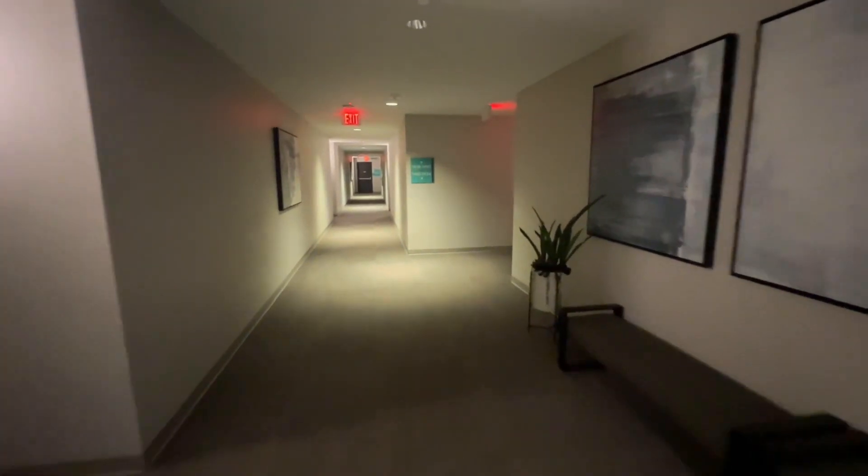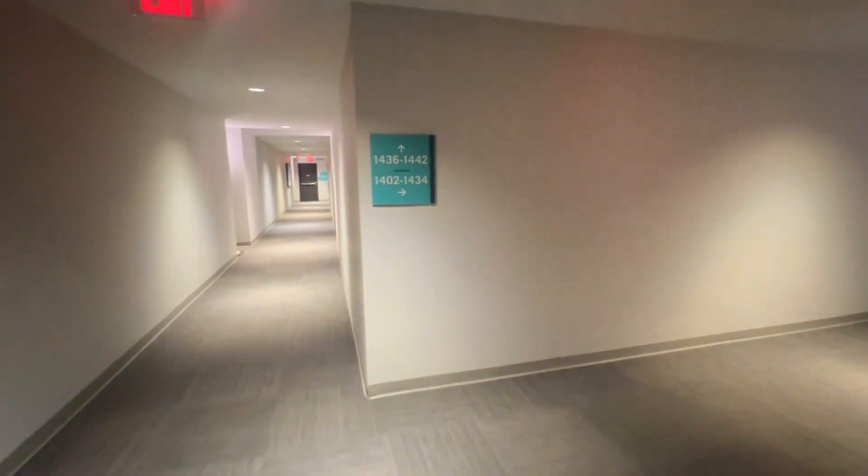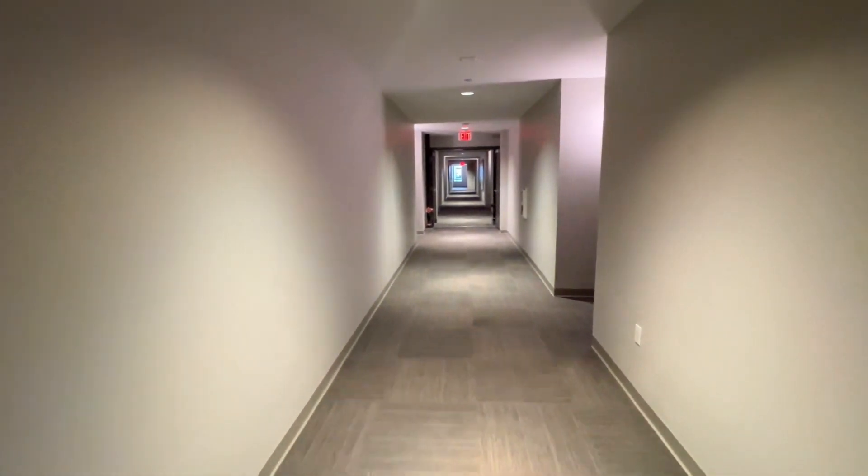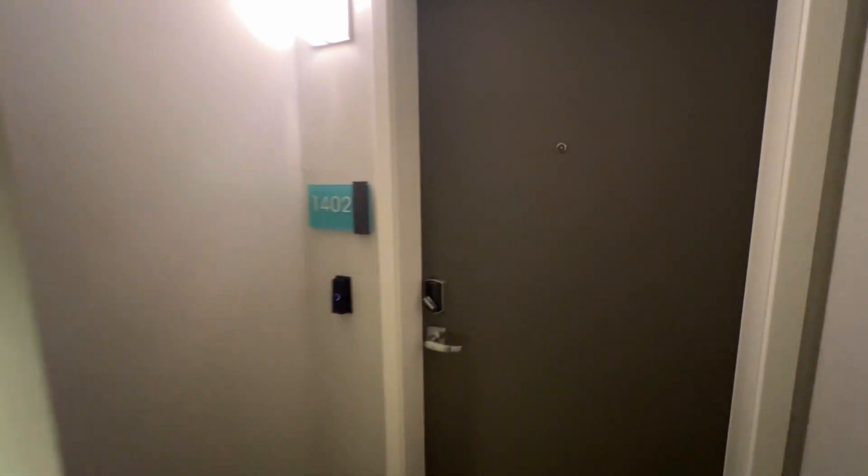This is the fourth floor, and then when you go to 1402 here — 1402, the first home here. This is the first home, 1402.